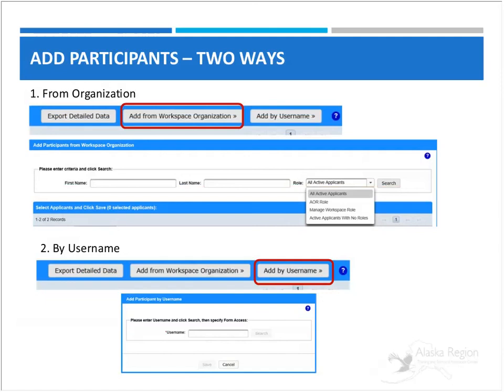Adding participants to a workspace can happen in two ways. You can click the Add from Workspace Organization button to search for a user within your organization — searching all active people with the AOR role, manage workspace role, or just active applicants — then enter their first and last name, hit search, find them, and add them. Or, especially if they are from outside your organization, you'll need to know their username, enter it, click search, and add them. You can also remove participants if they're no longer working with your organization, and you can reassign ownership.